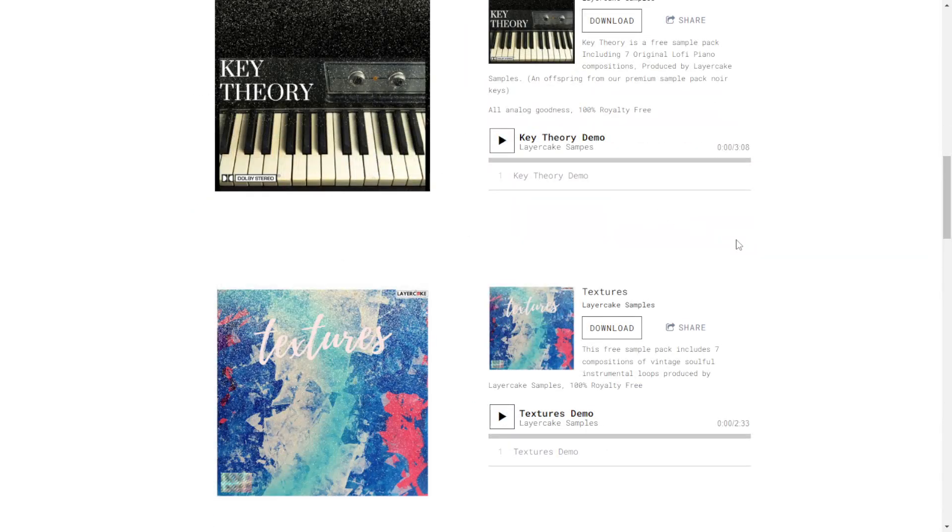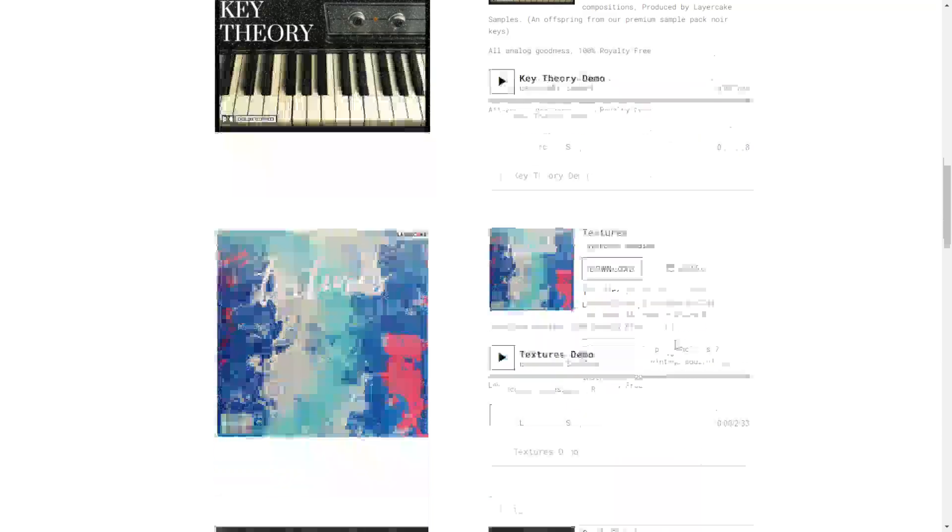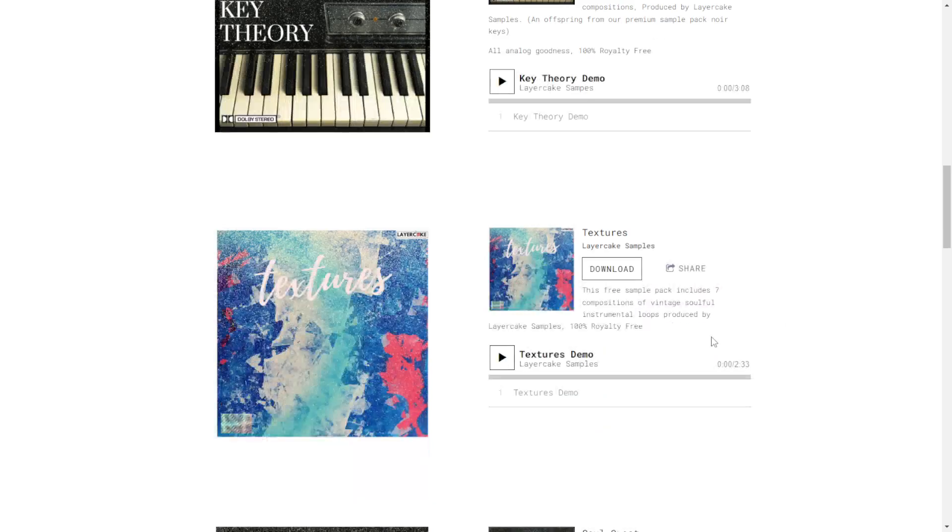Here at the website of Layer Cake Samples, we get a couple of sample packs. The first one is called Textures, and the second one is called Key Theory. Let's listen to some audio examples of both of these.